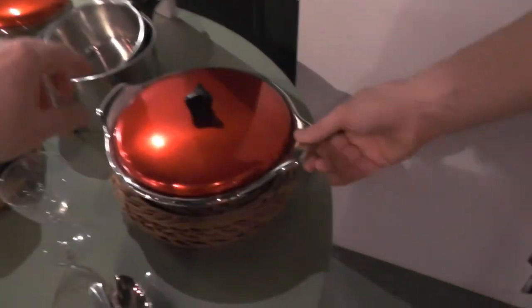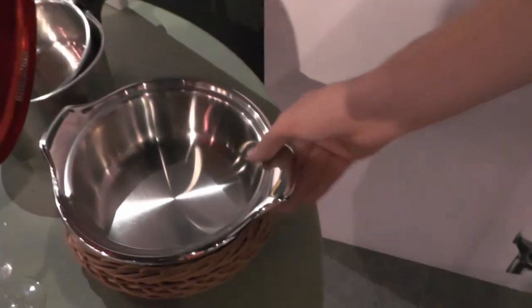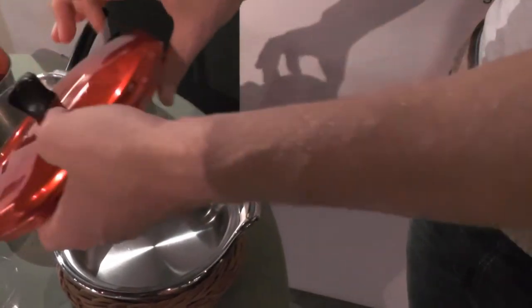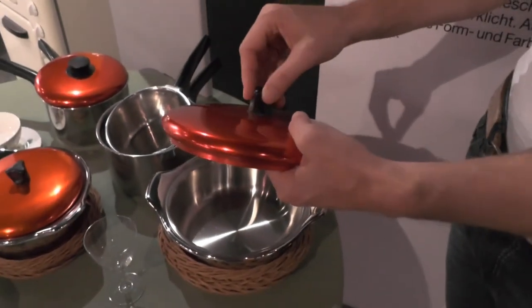The pan is made of stainless steel, while the lid is aluminium. Leave it to a bachelor to come up with a way to do fewer dishes.